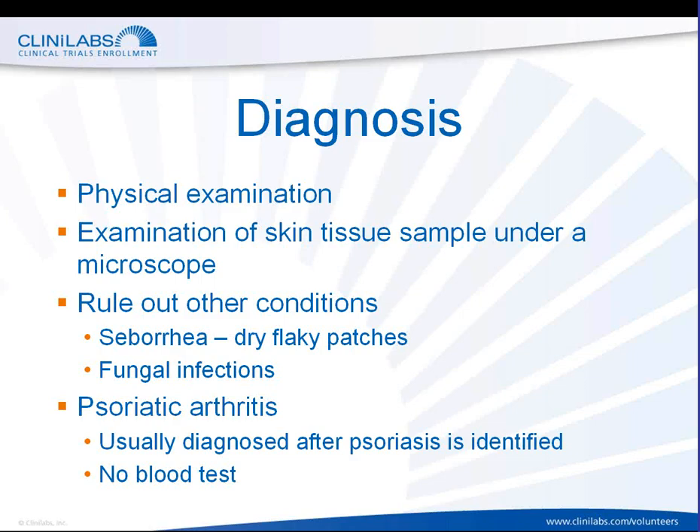There are people who may experience psoriatic arthritis — arthritis that causes inflammation in the joints. Between 10 and 40 percent of all people who suffer from psoriasis also experience psoriatic arthritis. Importantly, there is no blood test or other clinical laboratory test that can be used to diagnose psoriasis. Diagnosis is really based on physical examination and perhaps the examination of a skin tissue sample.